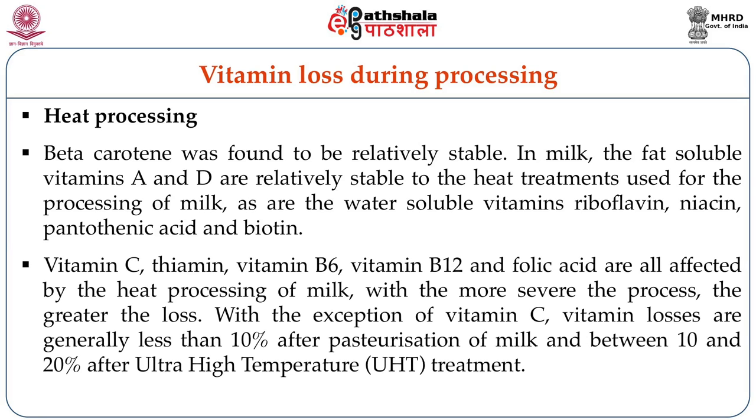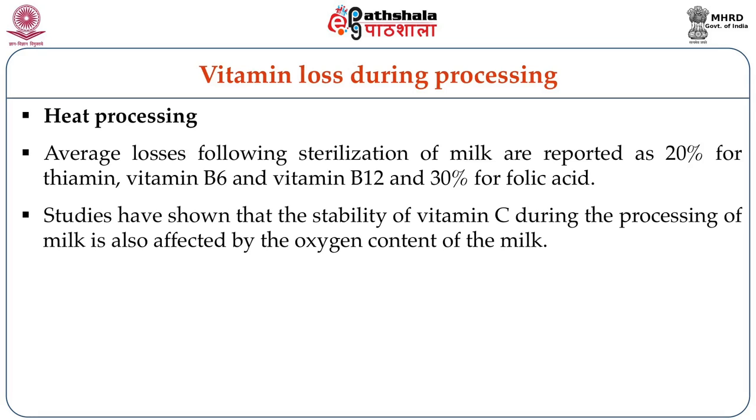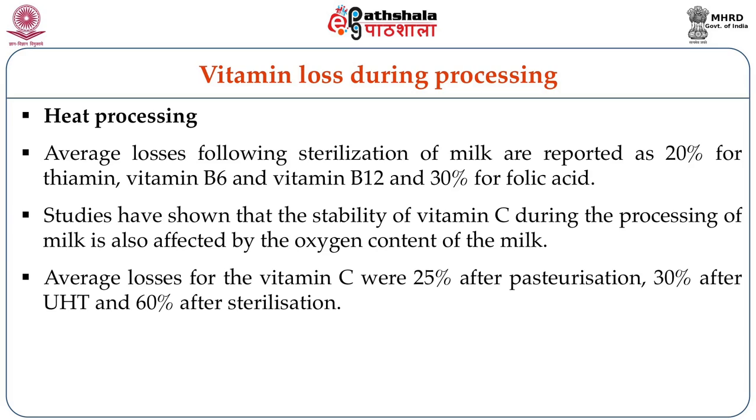In milk, fat-soluble vitamins A and D are relatively stable to heat treatments used for processing, as are the water-soluble vitamins riboflavin, niacin, pantothenic acid, and biotin. Vitamin C, thiamine, B6, B12, and folic acid were all affected by heat processing of milk, with more severe processes causing greater losses. Vitamin losses are generally less than 10% after pasteurization and between 10 to 20% after UHT treatment. Average losses following sterilization are as high as 20% for thiamine, B6, and B12, and 30% for folic acid. Average losses of vitamin C were 25% after pasteurization, 30% after UHT, and 60% after sterilization.